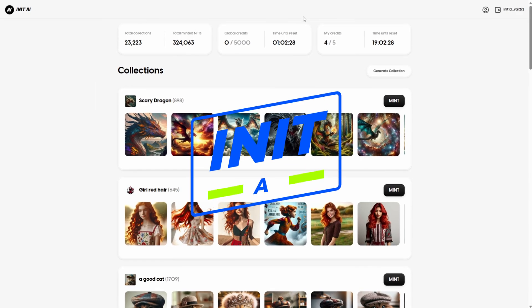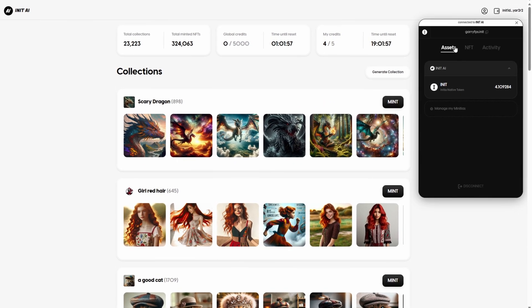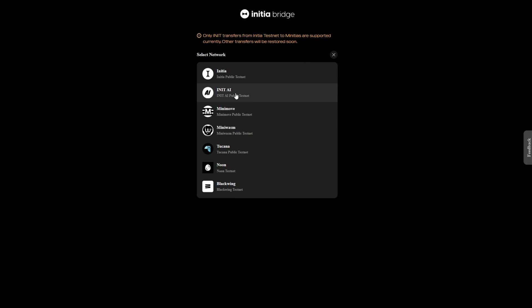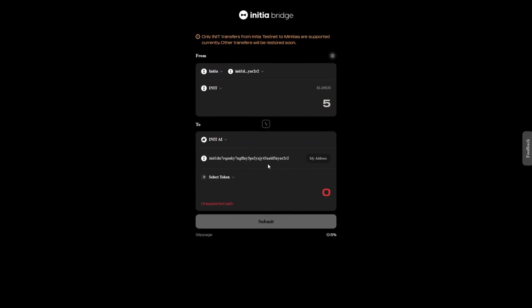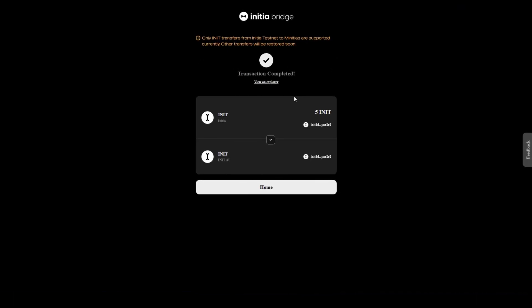On the InitAI website, you have to mint as many NFTs as possible to earn more XP. Before you start, you have to transfer your INIT tokens from the Initia testnet to the InitAI website using the Initia bridge. Select INIT tokens — let's say five INIT tokens — then select the InitAI network, click on your address to auto-paste, select token INIT, click submit, and approve the transaction. The five INIT tokens are now bridged to InitAI.